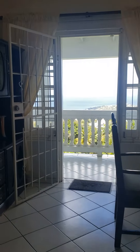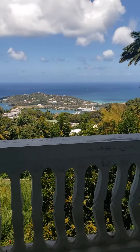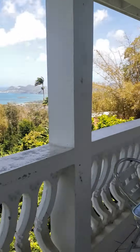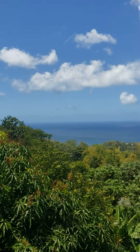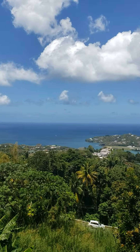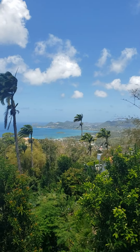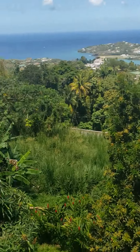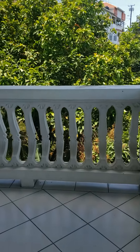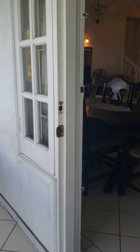My favorite part of the house is this huge L-shaped balcony — there's a sitting area. Look at this guys, this view — 180 degrees I think is what we would say. There are fruit trees in the garden, and this is the rest of the balcony, also kept safe with bars.